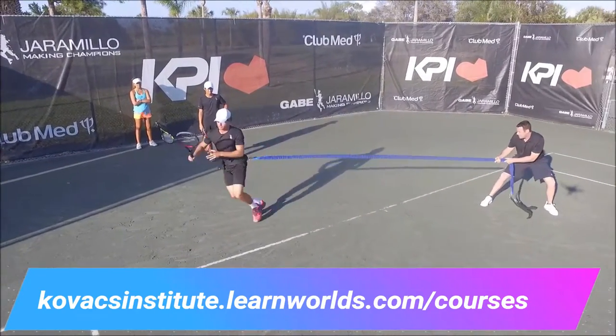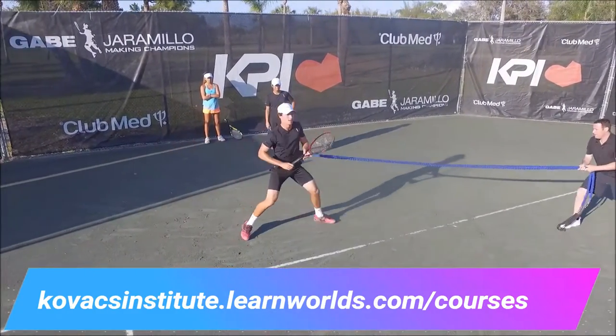So come join us — learn with over four and a half hours of information in our Movement Series.